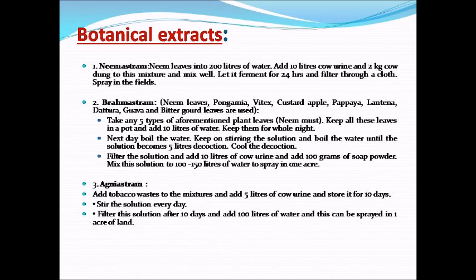Other botanical extracts include: Brahma mushroom, Neem leaves, Pongamia, Vitex, Custard apple, Papaya, Lantana, Satura, and Bitter gourd leaves. Take any 5 types of the aforementioned plant leaves for preparation.